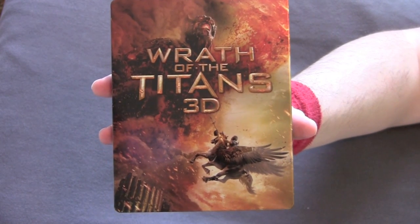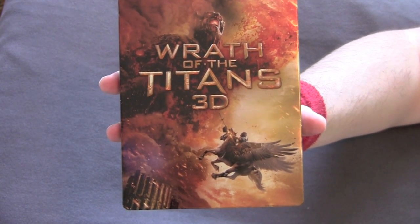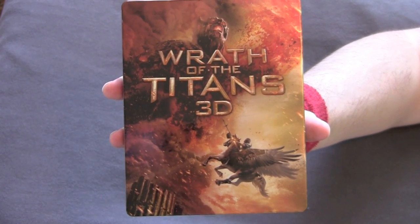So that's it for Wrath of the Titans. Go jump on your horse, fly away and snatch your steelbook before the scalping gets too outrageous on eBay.